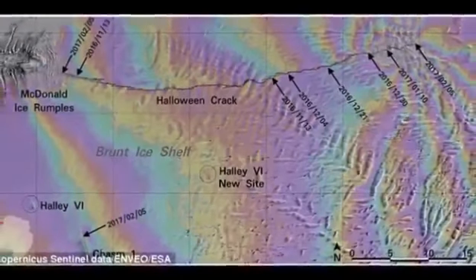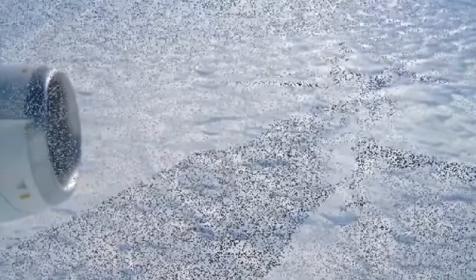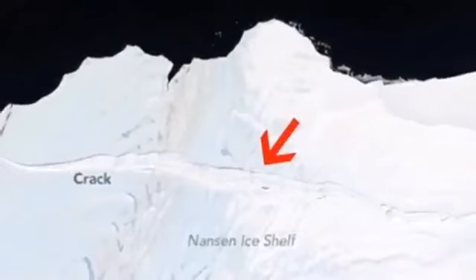Scientists have spotted massive cracks spreading on an Antarctic ice shelf where a trillion-tonne iceberg broke free not long ago. New satellite images were presented by experts showing the moment the Antarctic Peninsula lost around 10% of its area in July 2017.